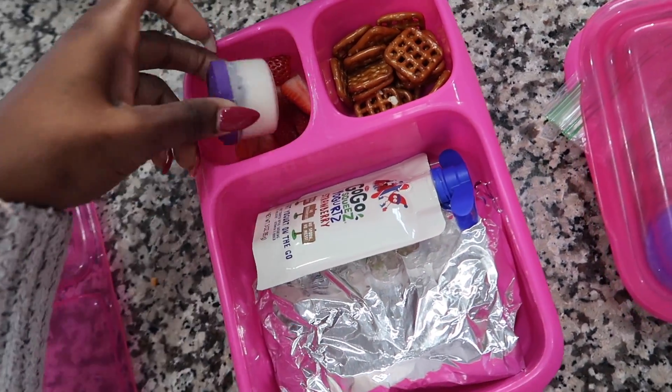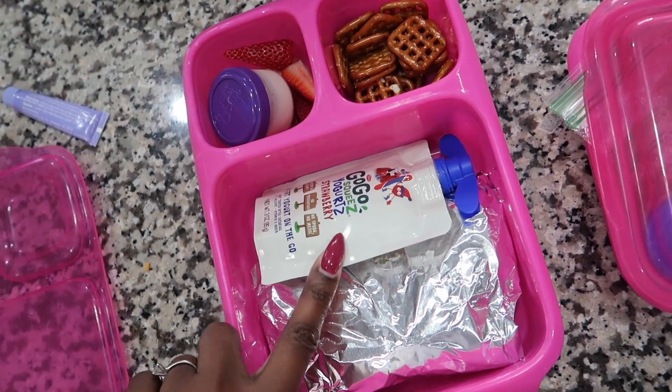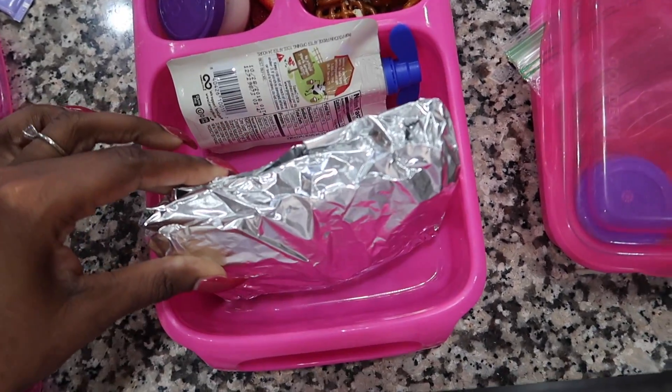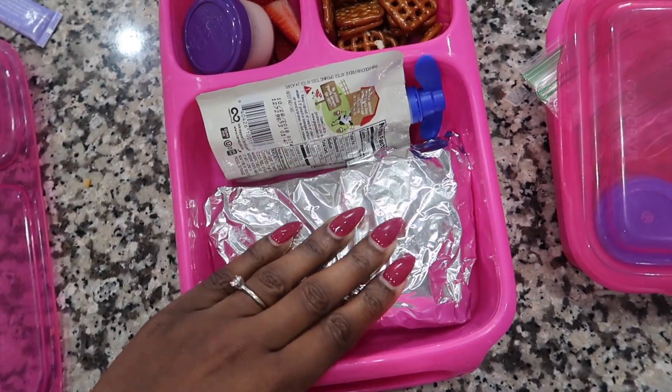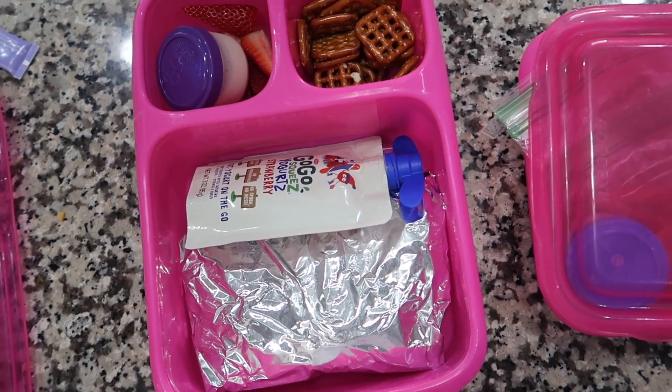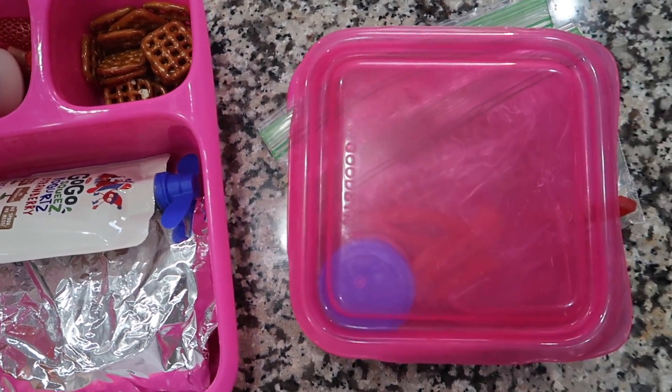For Jalen she has kind of the same thing: pretzels, strawberries, ranch for dipping, a GoGo squeeZ strawberry, and a quesadilla — hers just has ham in it. She will have a drink as well, plus their waters.